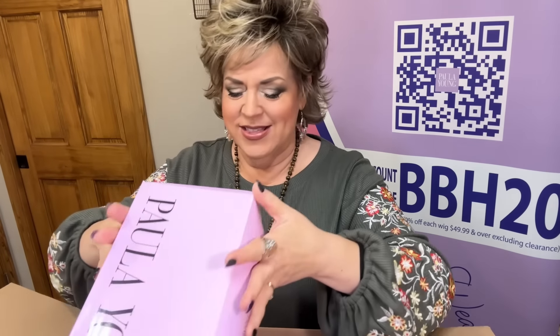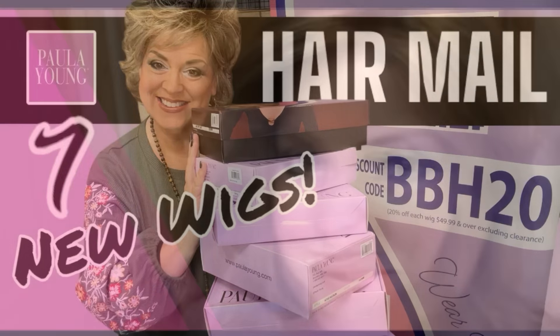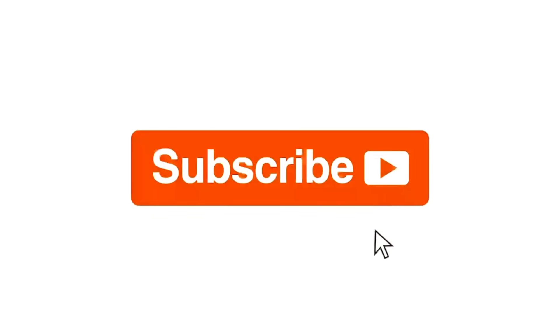I got a big box on the doorstep tonight. You guys want to see what I got? Let's check it out. Paula Young — we got Alma, Brandy, Easton, Hudson, Kira, Erica, and one more that looks like a Jacqueline Smith Spotlight. So I'm going to go ahead and try all these wigs on. Maybe you want to grab a cup of coffee, a cup of tea, or if it's evening, a glass of wine — let's go.